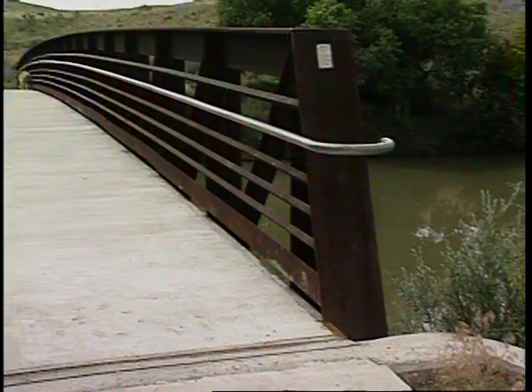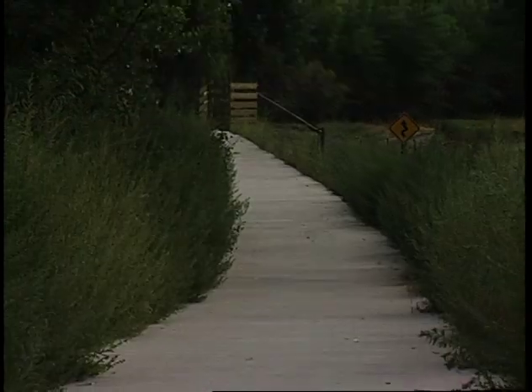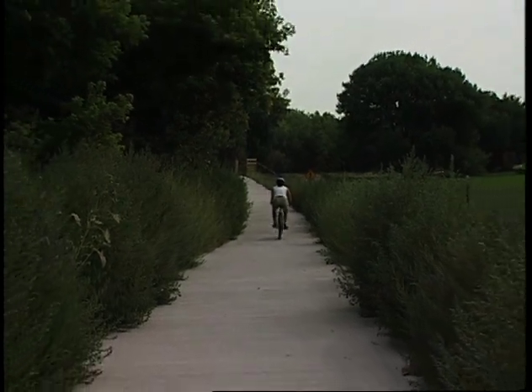It's flat because Greeley is out on the plains — we're about 30 miles from the mountains. So this is a great place for people to get some exercise, and it's a recreational trail. It's also a chance to feel like you've left the city without having to dodge city traffic on your bicycle.